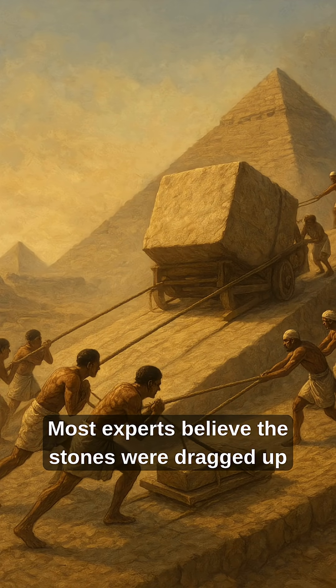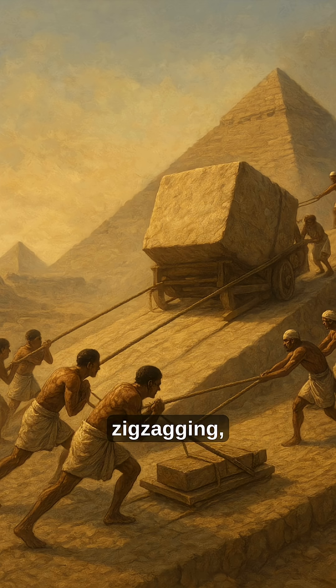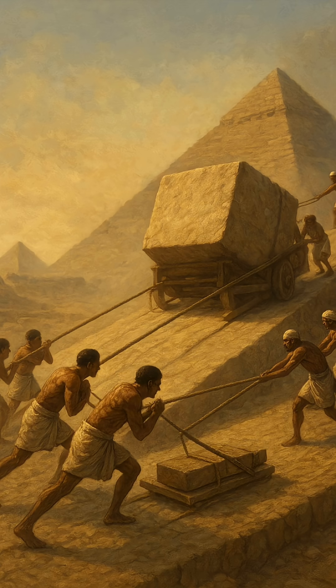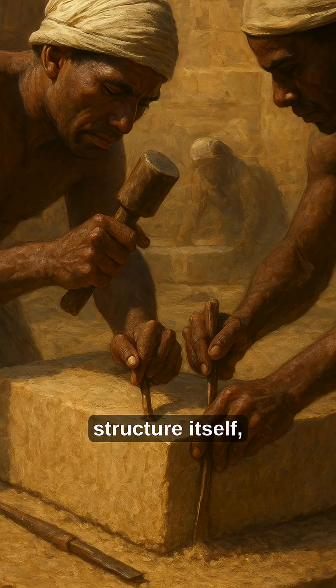Most experts believe the stones were dragged up ramps made of mudbrick and limestone — straight, zigzagging, or circular around the pyramid's core. Others suggest a spiral ramp inside the structure itself, or clever systems of levers and counterweights.